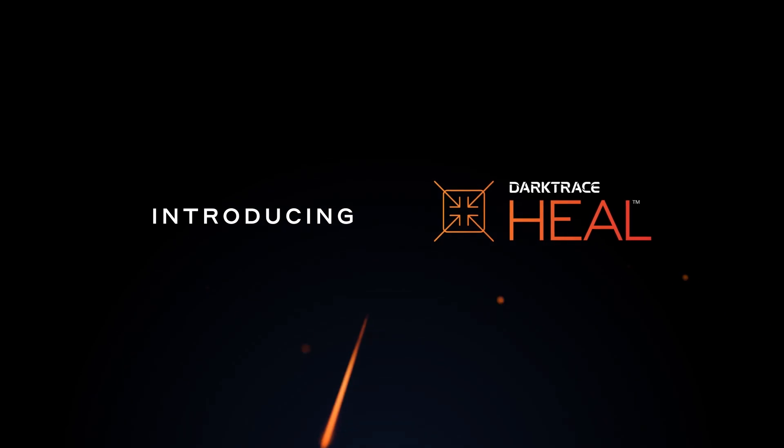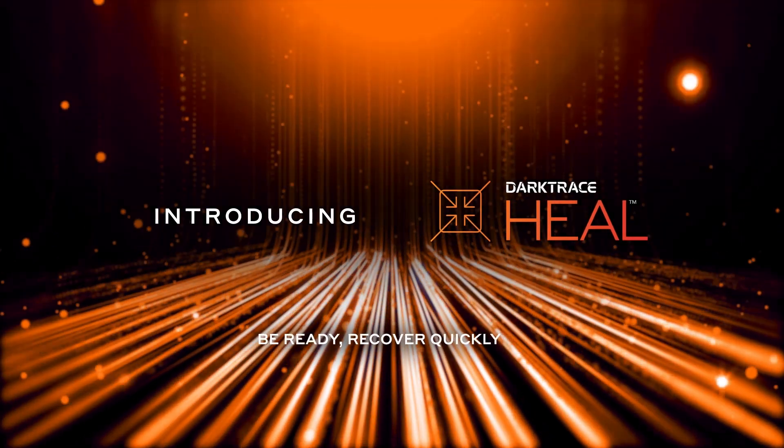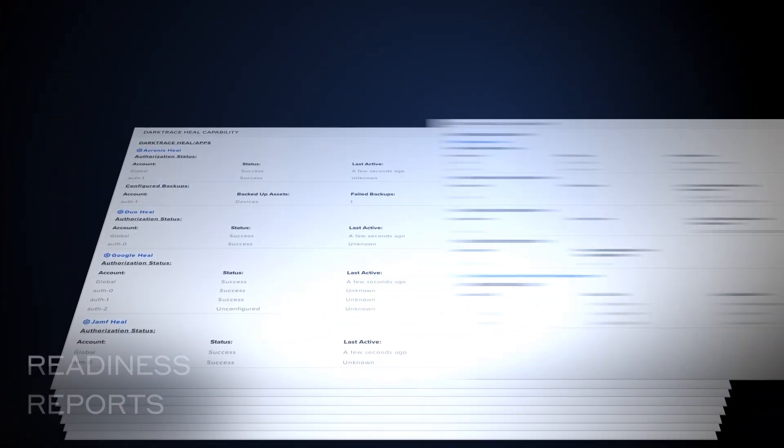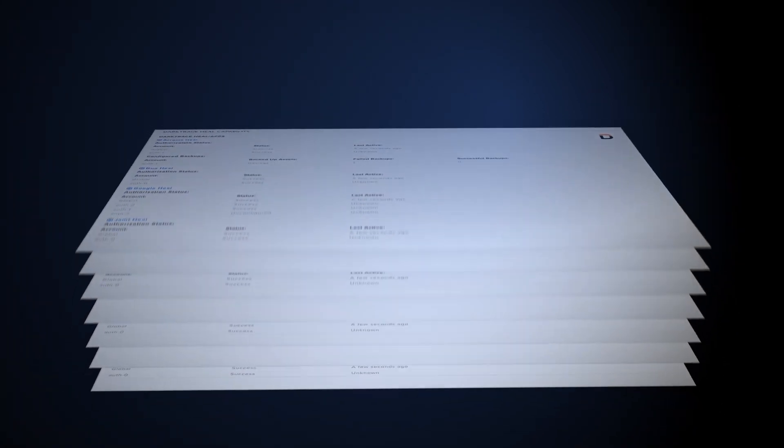Darktrace Heal constantly evaluates your readiness to recover from cyber attacks and restore business operations quickly. With Heal's readiness reports and attack simulations, organizations can gain a clear understanding of their cyber resilience and how to improve their risk posture most effectively.